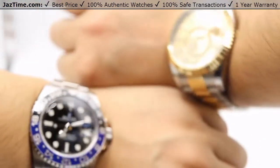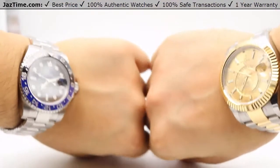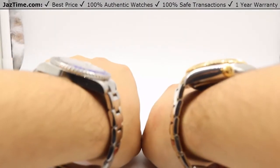If you're interested in these watches or any other models for the lowest possible price, check out our website at JazTime.com. With the lowest prices guaranteed, we offer a one-year warranty. If you liked the video, please like, comment, and subscribe below. Thanks for watching — hope to see you guys soon.